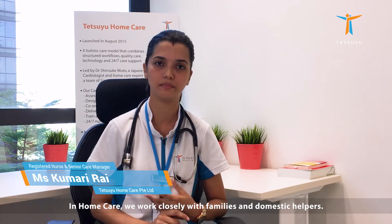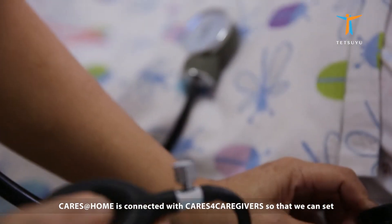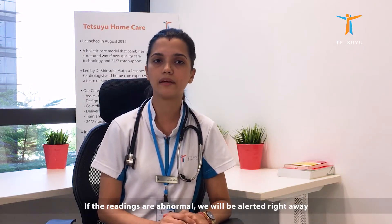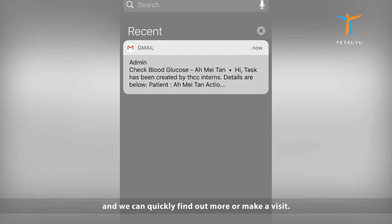In home care, nurses work very closely with families and helpers. CareSatHome is connected with care for caregivers, so that we can set daily care schedules for helpers and monitor their compliance. If the readings are abnormal, we will get alerted right away, and we can quickly find out more or make a visit.